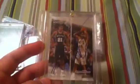Tim Duncan and Jason Williams autograph. On this card I'm looking for $80 shipped — that's what I need for it. The last one sold on eBay for $85 shipped just a couple days ago, so I'm looking for $80 shipped on that one.